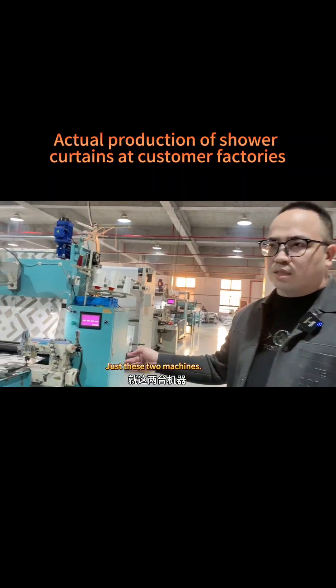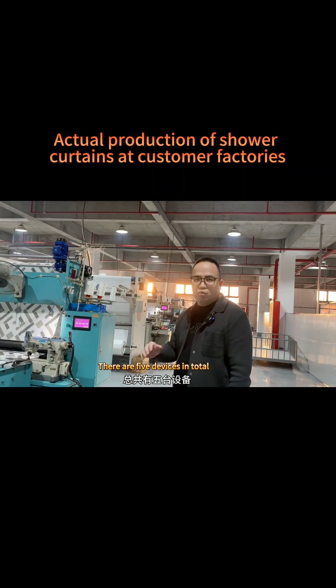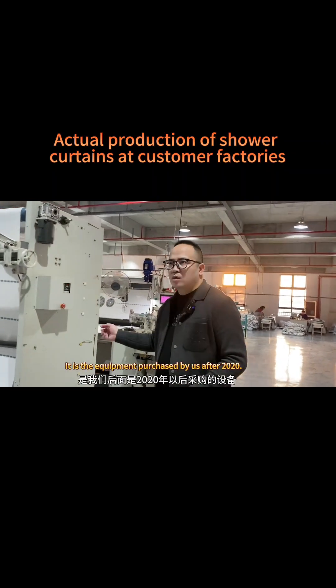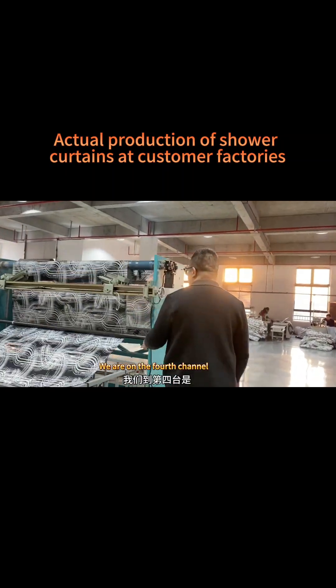As you can see, it's essentially driverless — just these two machines, with this one lady watching. In fact, there are five devices in total operated by only two employees. Now we move to the third device — this is the equipment purchased after 2020. After the three hemming steps are done, we proceed to the fourth machine.